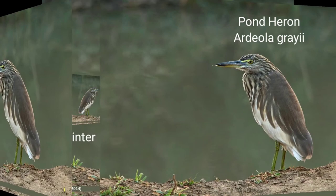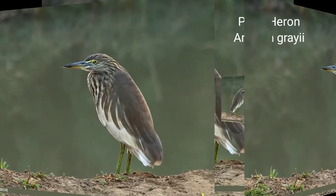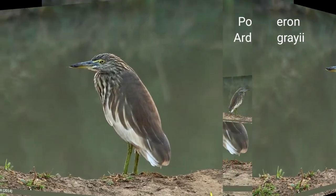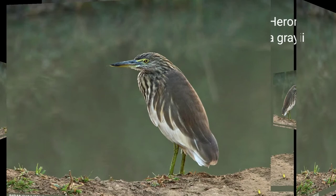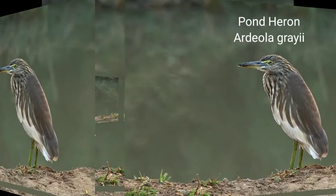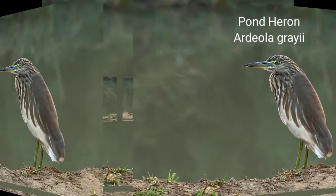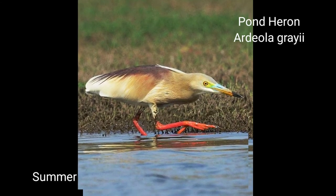Pond Heron. Scientific name: Ardeola grayii. Hindi: Chama Bagla. 46 centimeters. Sexes are alike. It is a familiar bird seen in village ponds, riverbanks, geel edges, paddy fields, and roadside ditches. I noticed these birds in village drains also. In winter it blends with surroundings so much that it is hardly seen even at close distance. Usually seen singly but also keeps in twos or threes.